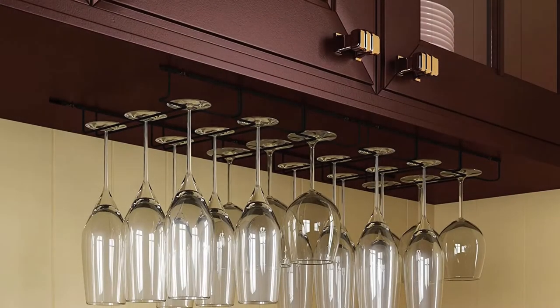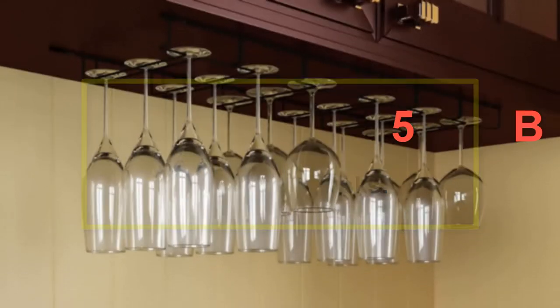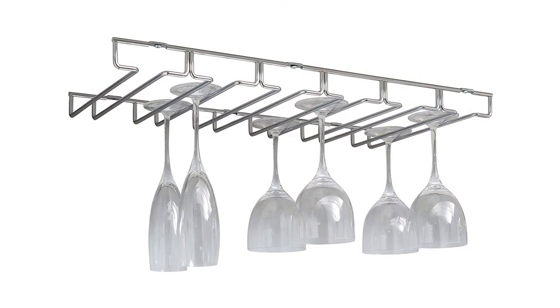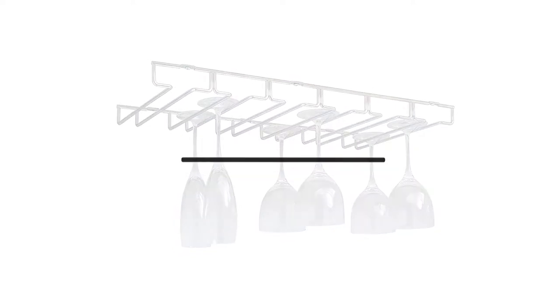Welcome to our new episode. In this episode we cover 5 Best Wine Glass Racks. I made this list based on my personal opinion, and I tried to list them based on their price, quality, durability, and more. If you want to see the price and find out more information about these products, you can check out the links down in the description. Let's start the video.